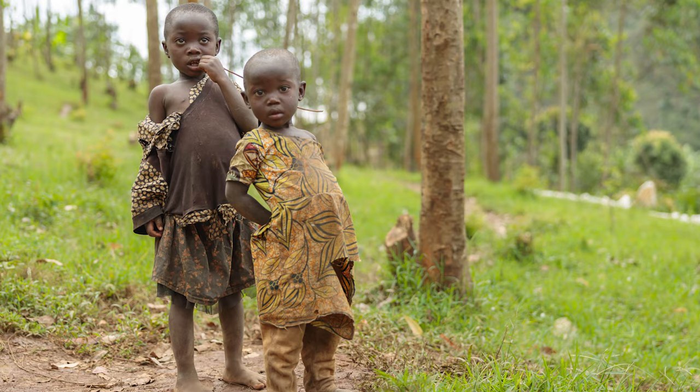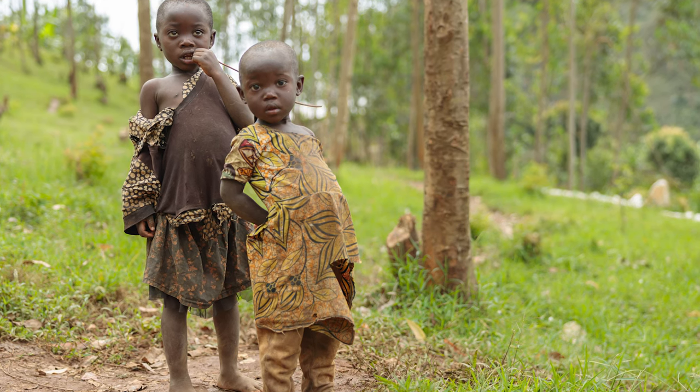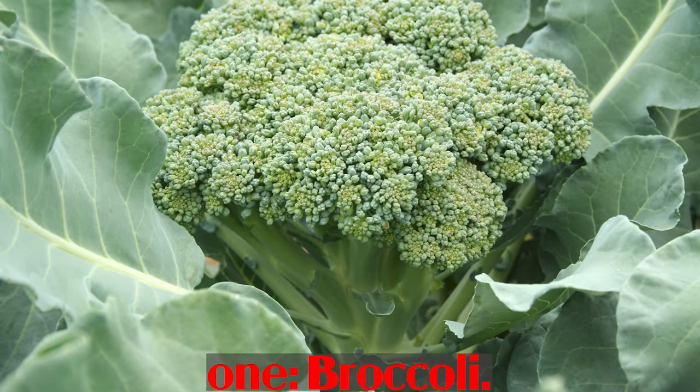Women 19 years and older during pregnancy — 770 mcg per day; lactating women 19 years and older — 1300 mcg per day. Now, the richest food sources of vitamin A. Number 1: Broccoli.